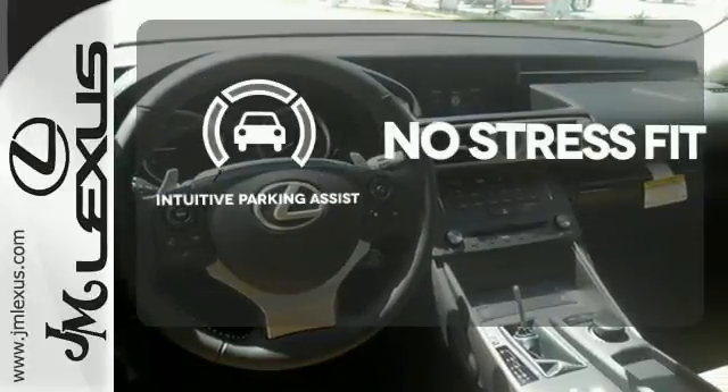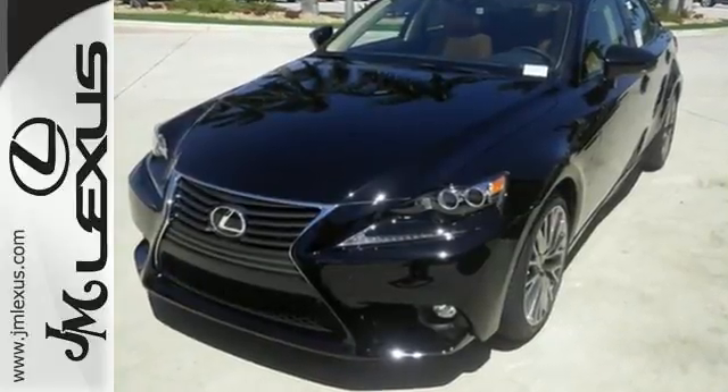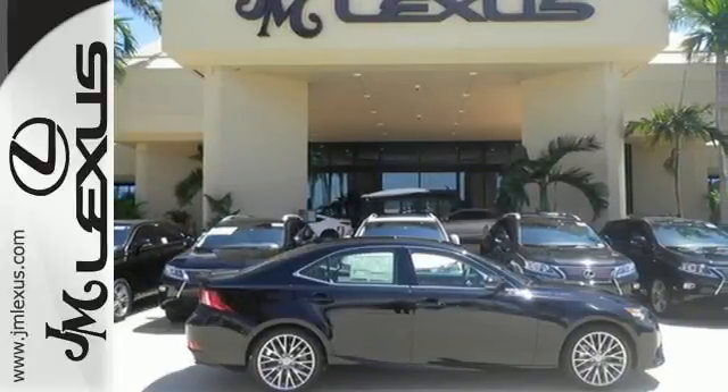Say goodbye to dinged bumpers with the intuitive parking assist. Your exit ramp from the mundane awaits — take this Lexus for a test drive.